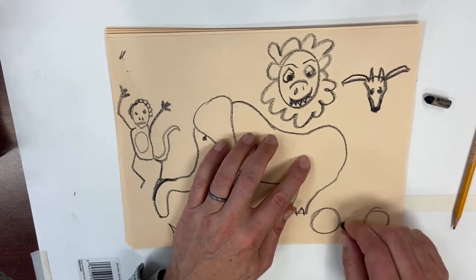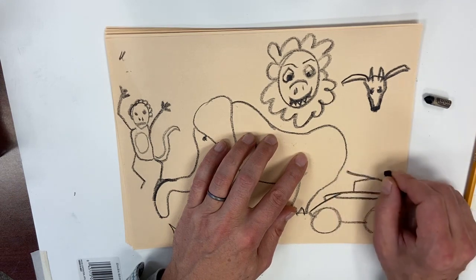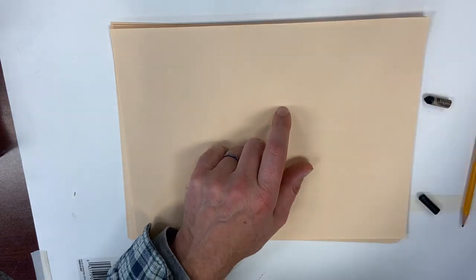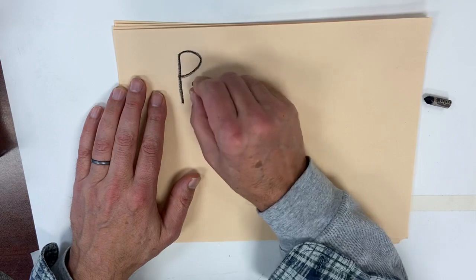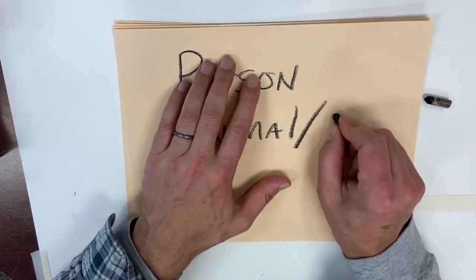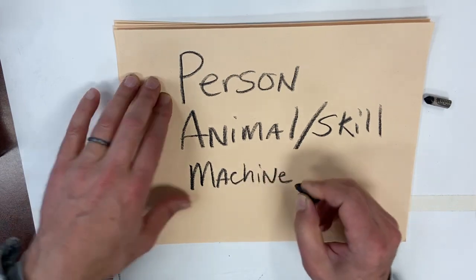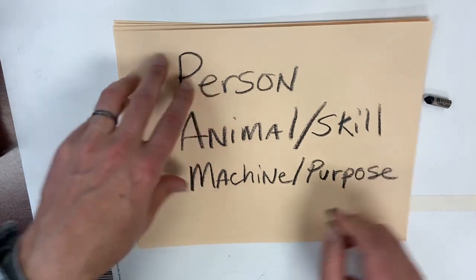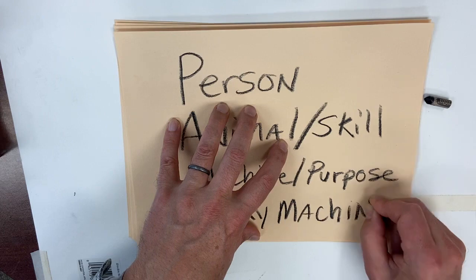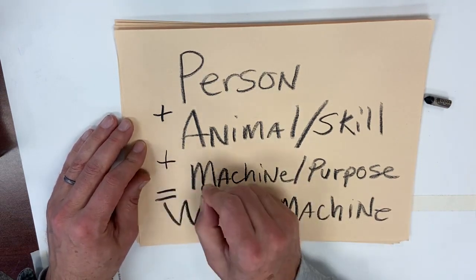Thinking about machines — you need wheels, probably, if it's a rolling machine. If we did that assignment on how to draw a car, you probably have a jump start on this. Think about how you're going to create your machine for the wacky machine. I think I'll use a monkey. On my wacky machine, I need a person, an animal, and a skill — what is that animal good at — and then a machine. That machine needs a purpose: what does it do? Person plus animal skill plus machine, purpose equals a wacky machine.